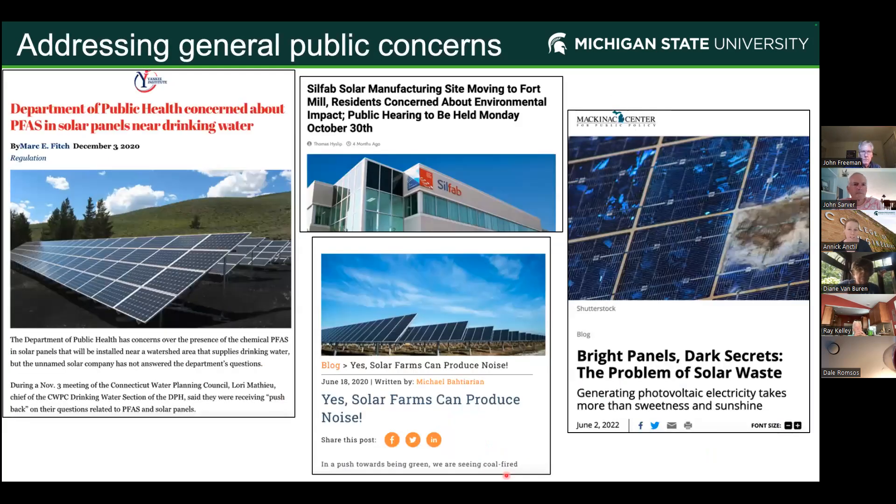In general, my research is about addressing general public concerns. That's why I like discussions like this — people bring me new questions from public hearings and other places. The kind of questions I've been working on include: Is there PFAS in solar panels? Will that leach into the ground? Recently there's been more concern about new manufacturing coming to the U.S. as part of new funding opportunities, with rising concerns about toxicity, noise, and waste — which is more what we're going to talk about today.